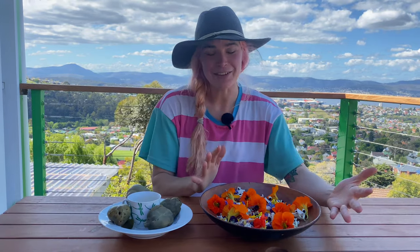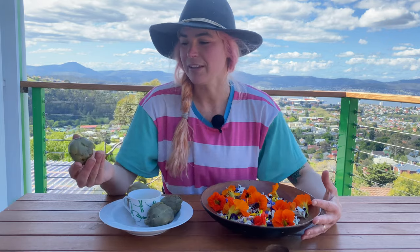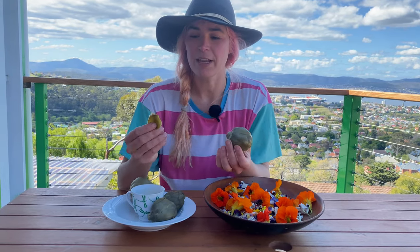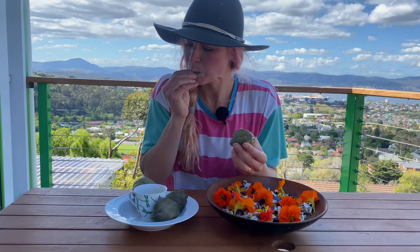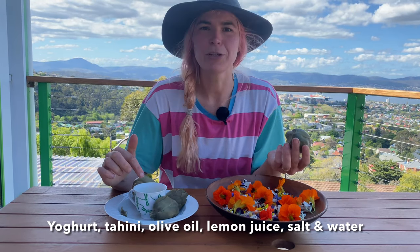I've got my beautiful flower feast here — a gorgeous fresh salad on this side, and over here I've cooked some globe artichokes which have cooled down now. To eat them you peel off each little petal — I've already taken off the harder exterior shell — and you just dip them into a little dipping sauce. The scraps go into the compost bin.